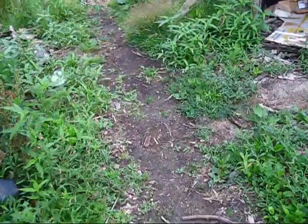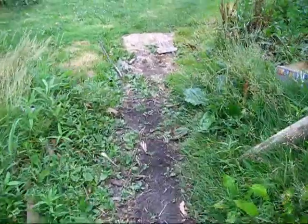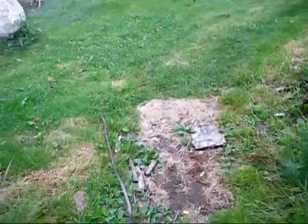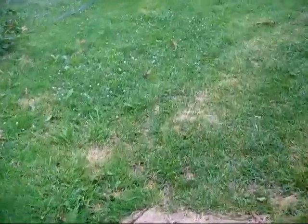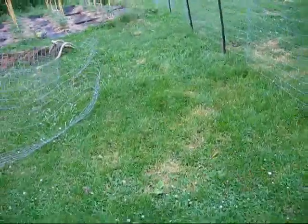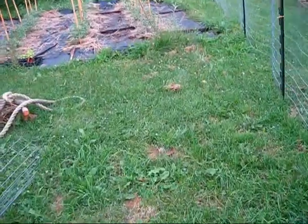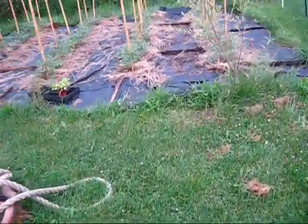Hey everybody, this is Jen with Garden Jen's Journey. Today I'm taking you to look at a special garden area between the storm systems. We've had quite a few severe storms come through and we've got more coming. In fact, I hear the rumbling of the thunder, so I don't have much time to show you this, but I won't take that much time anyway.